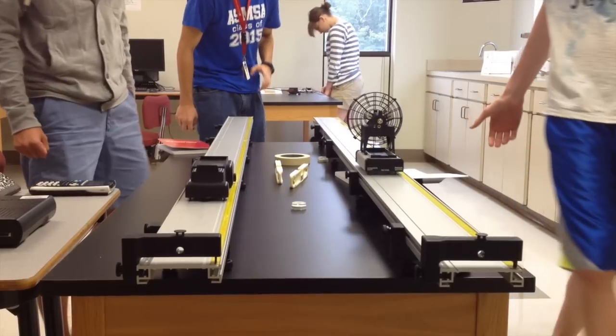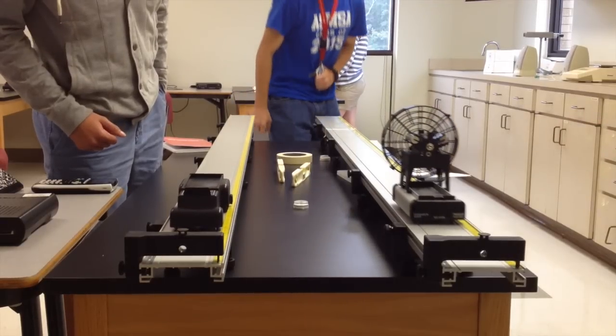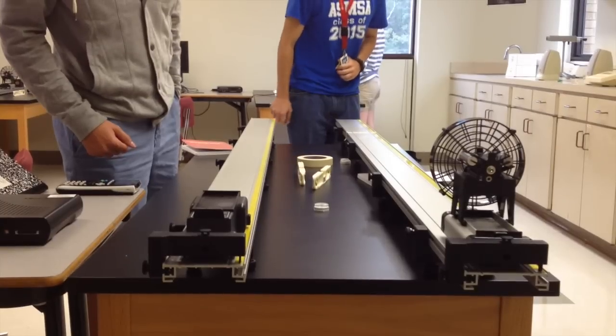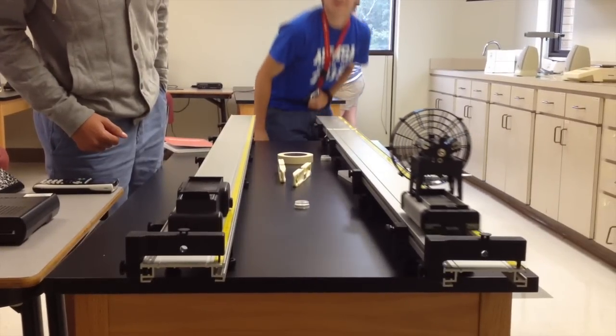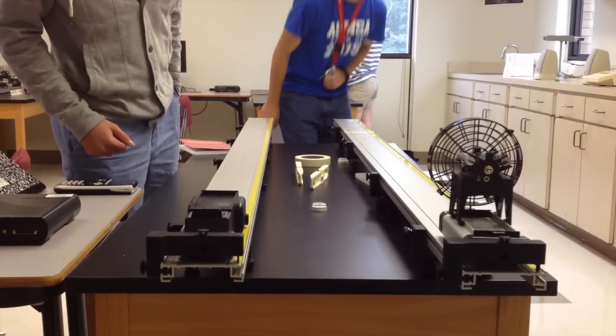You can see how close the carts hit in this clip played at one-quarter speed.